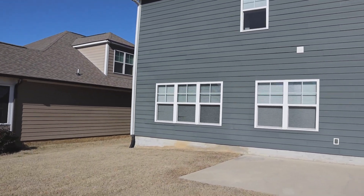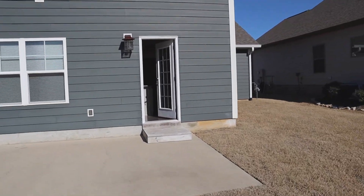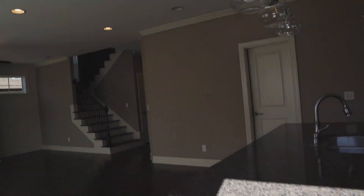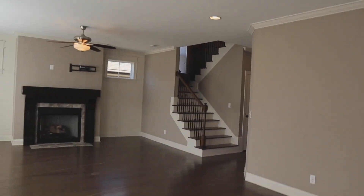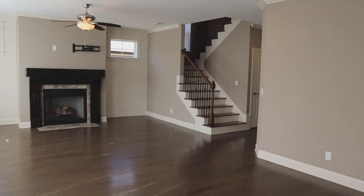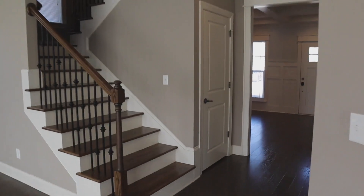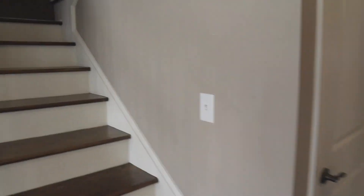The house is completely Hardie siding. Again, about 2,550 square feet and the current asking rent price is $3,200 a month. All the bedrooms and the laundry room are all upstairs, so that's where we'll go next.